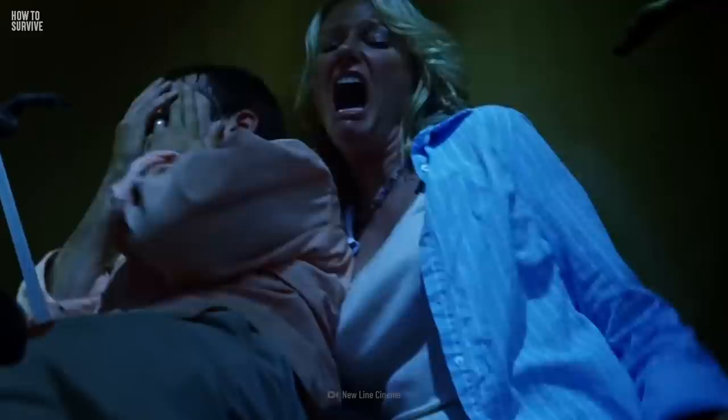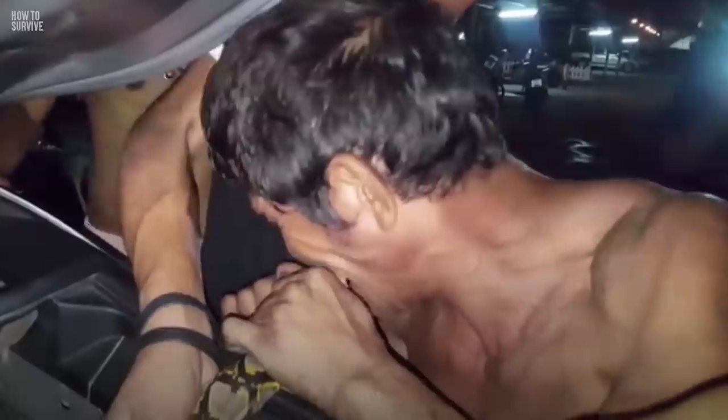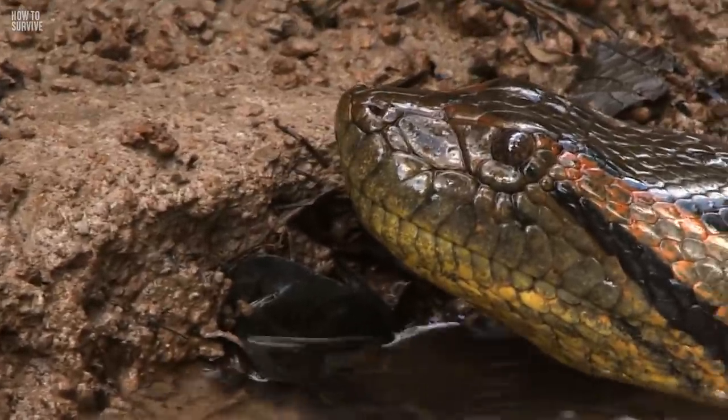Step 5: Bite the snake. If you couldn't get away fast enough and an anaconda has bitten you with no intention of letting go, remember — its weakest spots are its tail and its eyes. Go on the offense, open wide, and bite the snake's tail as hard as you can. It will cause the anaconda tremendous pain, and hopefully the snake will let go. Use your fingers as aggressively as you can and poke its eyes. Eyes are a crucial organ that these huge snakes will try to preserve.